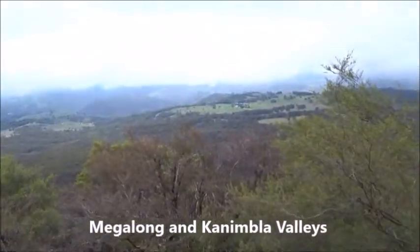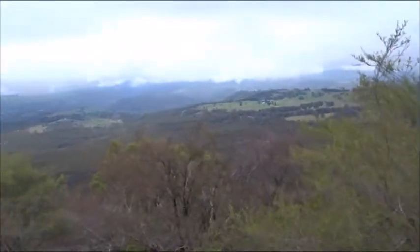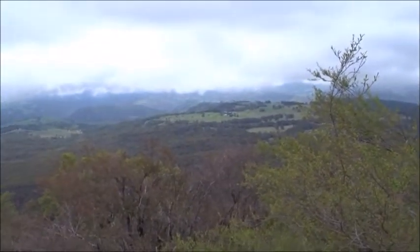This is Hargraves Lookout, and down below us is the Canimbla Valley.